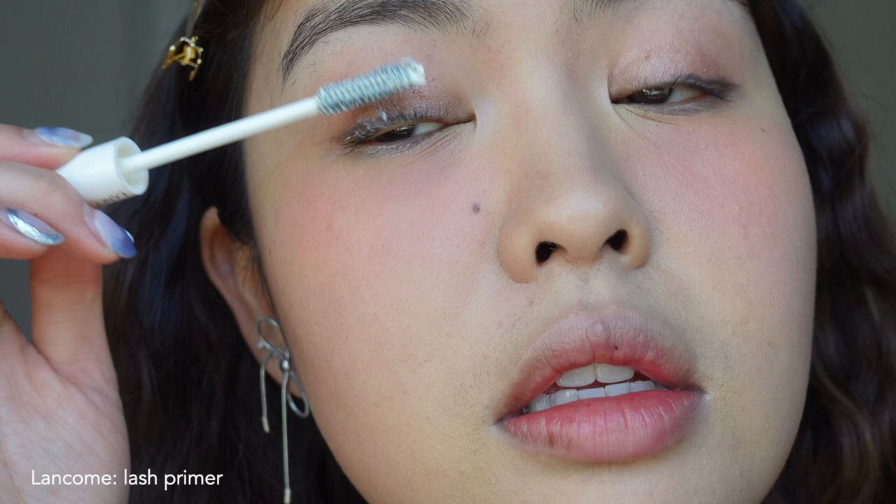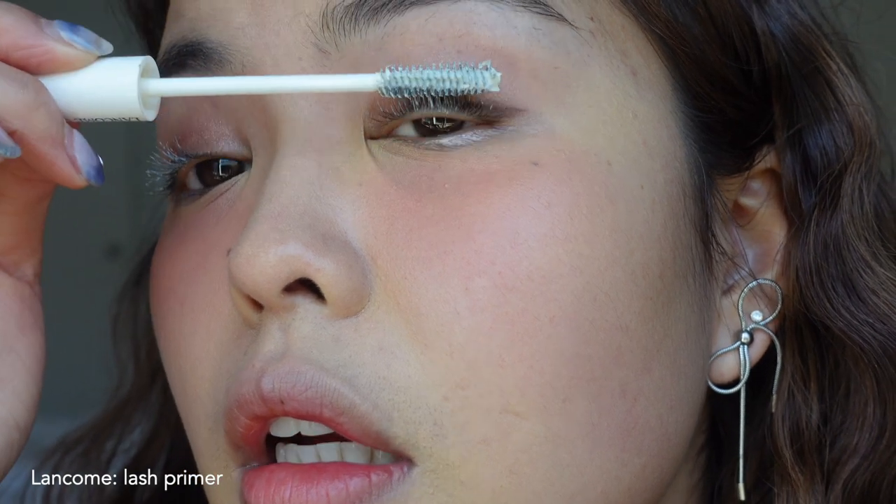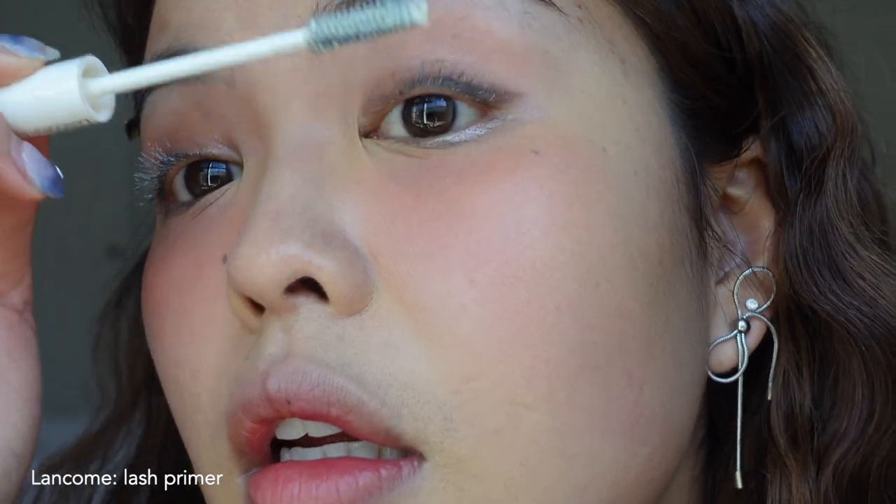Before I forget — my mom taught me to put on a lash primer. This one is by Lancome, it's called their Booster XL. I don't really know what it does, but I trust my mom that it's good for me. She says it protects my lashes, and they're not falling out yet, so I have no complaints.